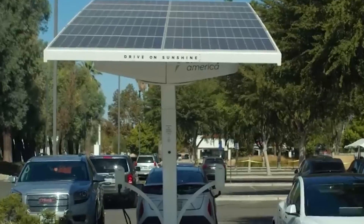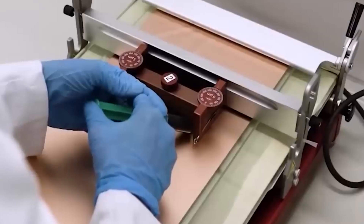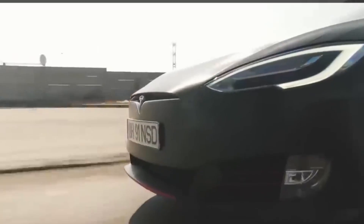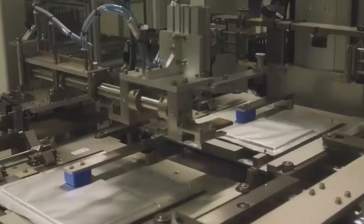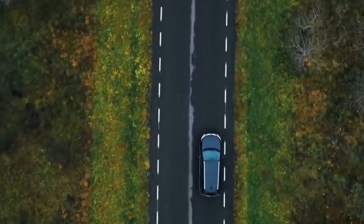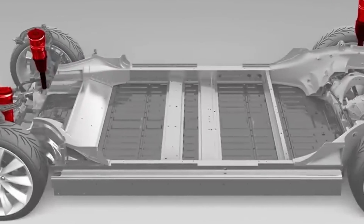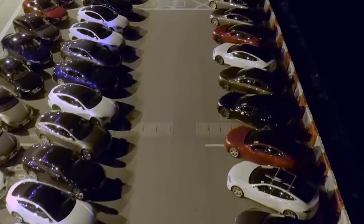Overall, Tesla's new battery technology is a significant step forward for the electric vehicle sector and has the potential to disrupt other industries as well. While there will undoubtedly be challenges, the benefits of this new battery technology are enormous. Tesla is clearly devoted to pushing the frontiers of what is possible in terms of sustainable energy, and we should expect much more exciting breakthroughs in the future. We have a responsibility as consumers to encourage the adoption of renewable energy and support firms like Tesla that are working to create a cleaner, more sustainable future. We can all help to create a better world for future generations by driving electric vehicles and supporting the development of sustainable energy technology.